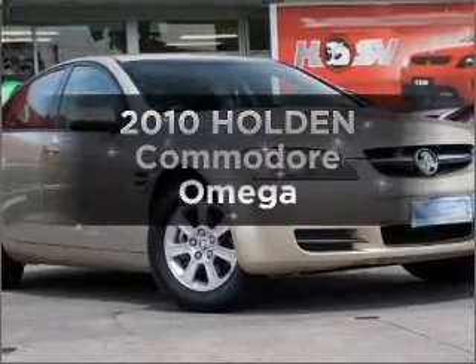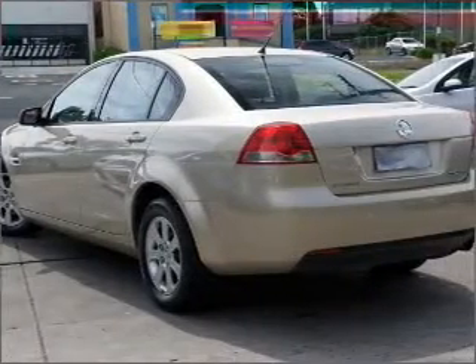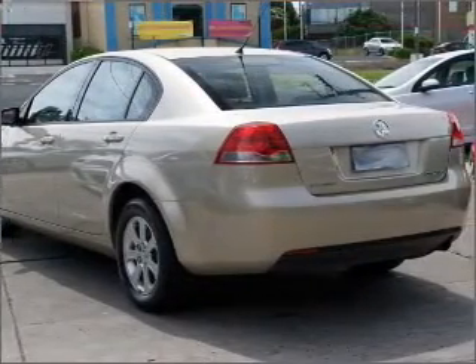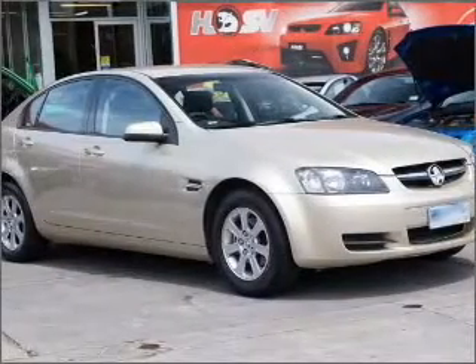Please enjoy browsing one of our many pre-owned vehicles. This is a 2010 Holden Commodore. This vehicle has all the features you could dream of, with a reliable engine connected to a smooth shifting automatic transmission.